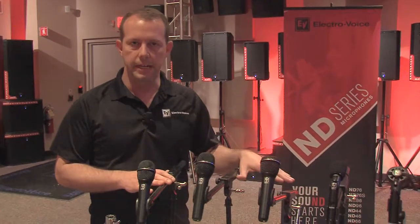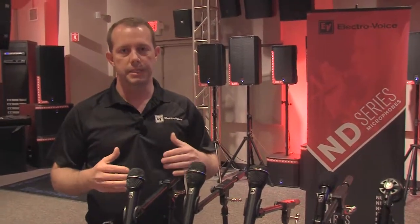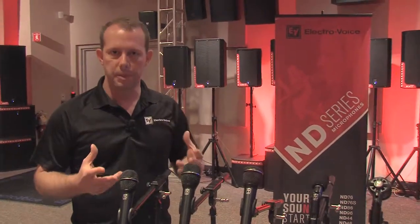Digging into the vocal mics a little more closely, what we want to look at is three different vocal mics in the family: the ND 76, 86, and 96. Built for three different purposes really, the 76 is kind of the entry point to the family and really built as an all-purpose vocal mic.